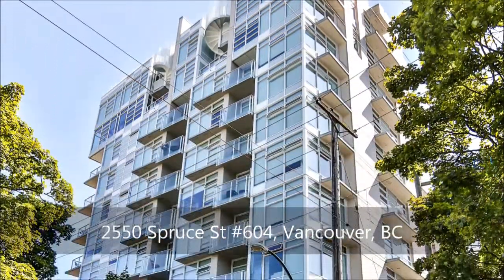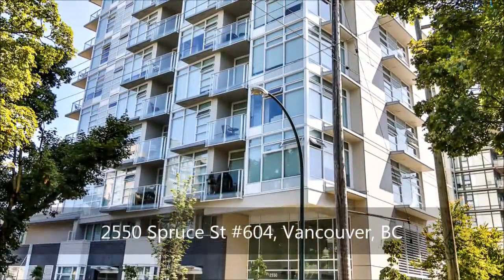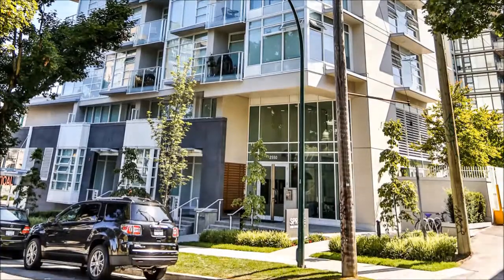Built by award-winning IntraCorp, this two-year-old concrete building is waiting for you to call it home. Striking from the exterior, you'll find an interior that's equally matched.